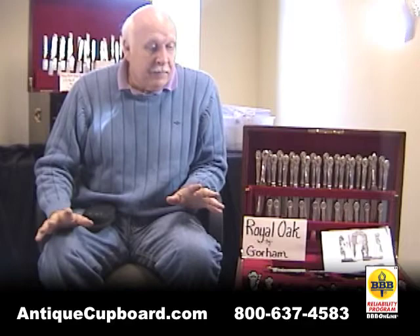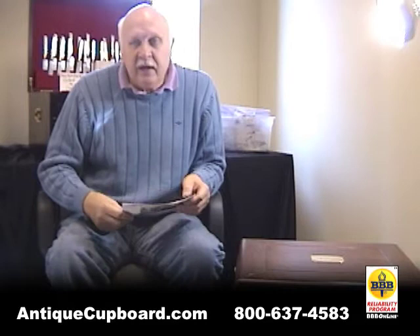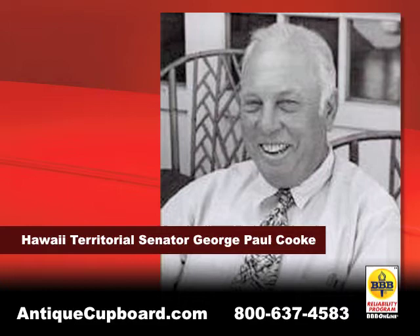The refurbished chest is something we do. This one here is kind of interesting. This one came into the shop — a person drove from southern Illinois, and he said that his relative was the first senator from Hawaii, and that he had this flatware chest on his yacht. I've got all these pictures of him and his family enjoying the silver.